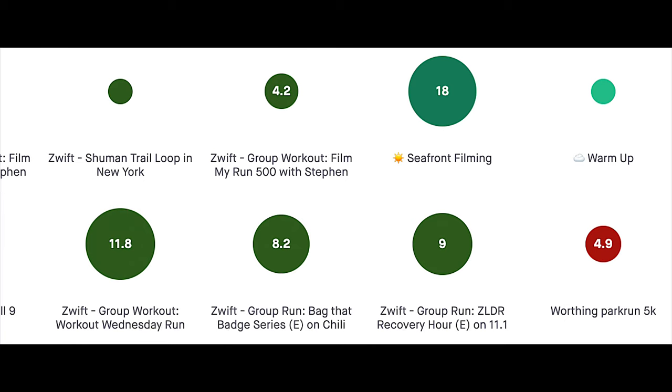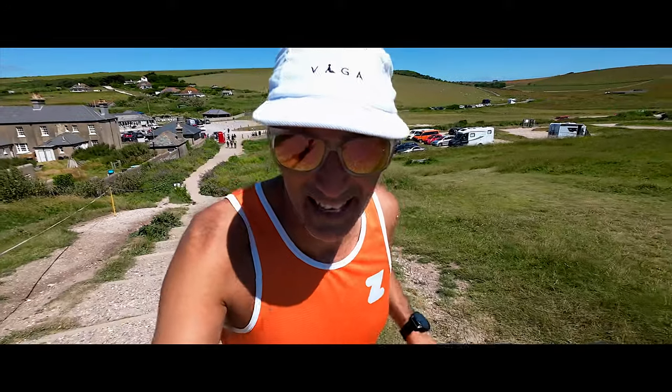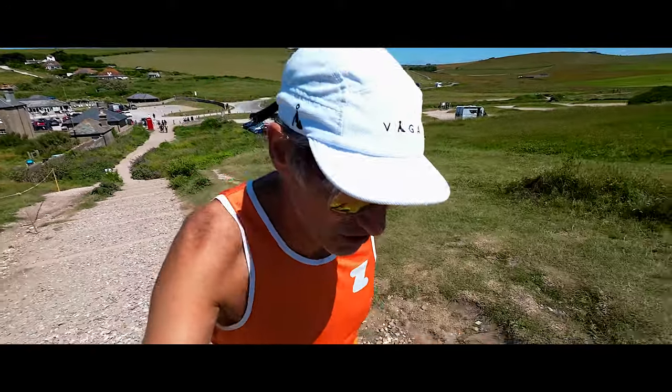Thursday we did the Film My Run 500 again in the morning and then in the evening Bag That Badge — about 10 kilometers — making it around 14k total for Thursday.